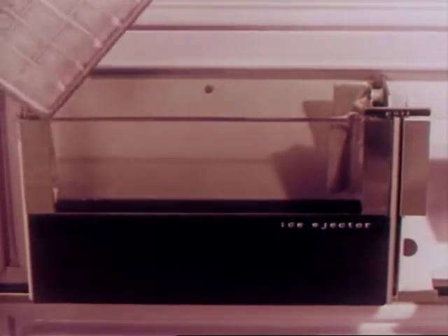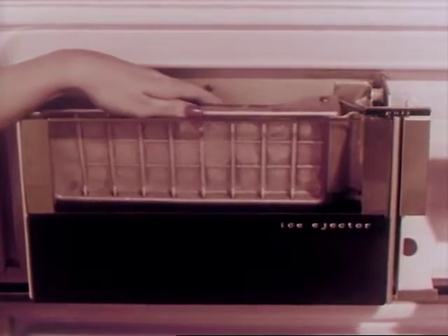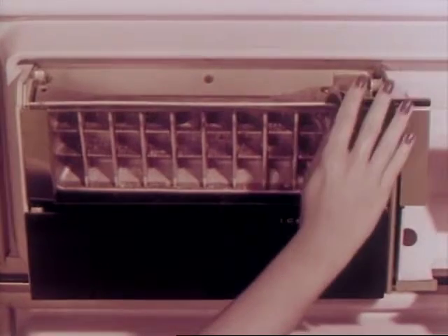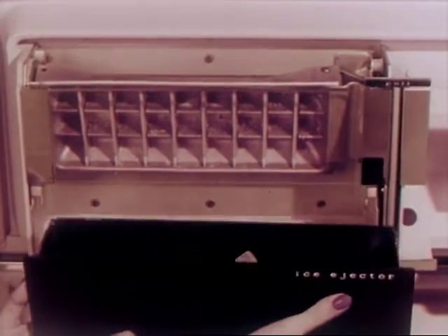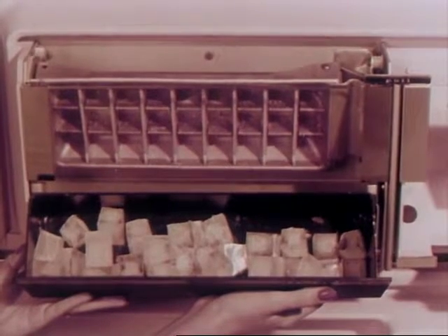Simply take the handy tray and place it in the ice ejector, then roll down on the handle — that's all. No pushing, no shoving. Simple and effortless — the handle does all the work for you. Ice cubes in a basket, just like that. And cubes always stay separate and free from each other.